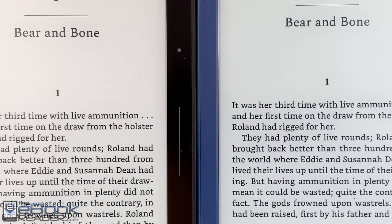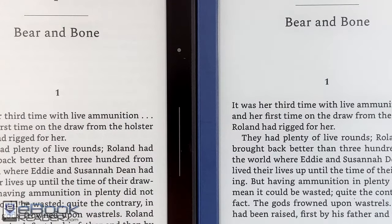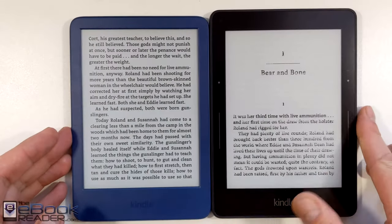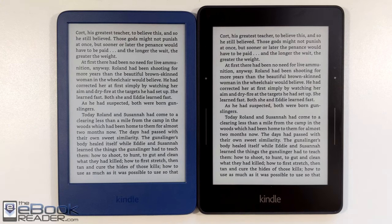First off, I wanted to compare it to the Kindle Voyage. The Kindle Voyage is known for having the best screen of any Kindle ever released, even though it was released way back in 2014. There's something about that front layer glass screen that really makes the text pop — text stands out more. And when I'm comparing both of these together, the Voyage still has a slightly better screen. The text is darker, just seems a little bit sharper.